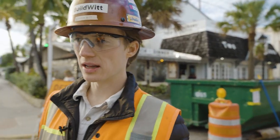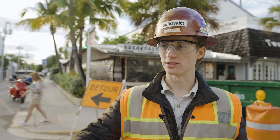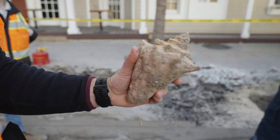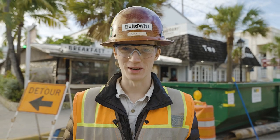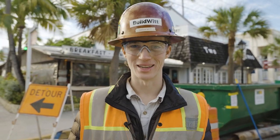Seashells! Since we're in Florida, they dug up a bunch of conch shells. I don't know why those are there, but they're here. Florida things.